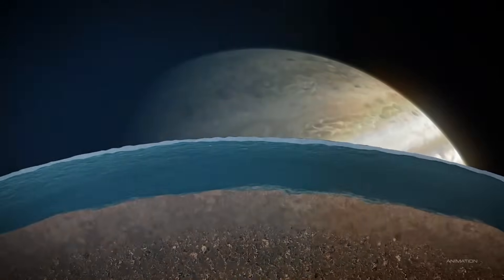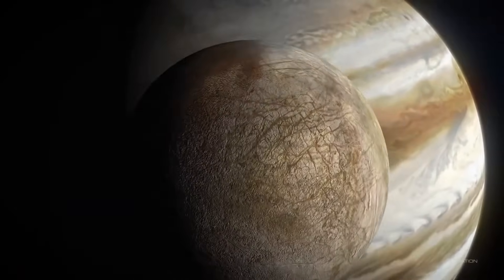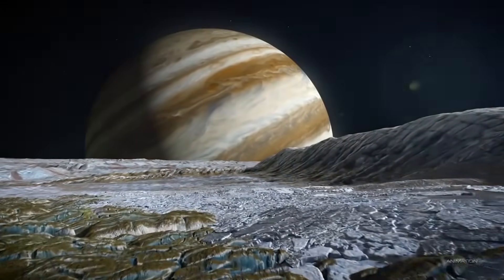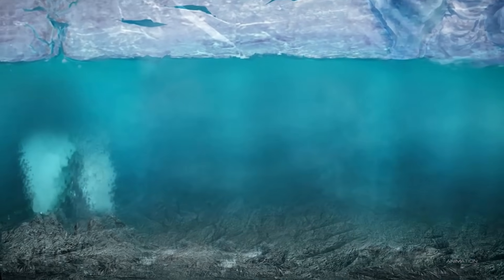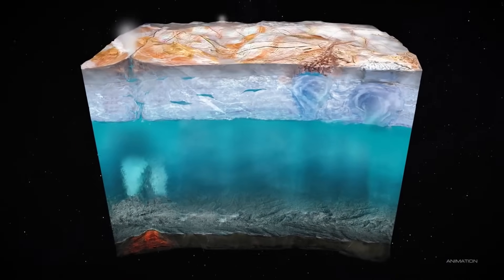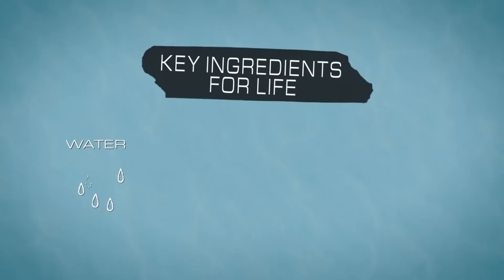Europa, one of Jupiter's four largest moons, is slightly smaller than Earth's moon. On the surface, it looks like an endless frozen wasteland, scarred with long, jagged cracks. But looks can be deceiving. Beneath its thick layer of ice, scientists believe there's something extraordinary — a vast, liquid ocean possibly containing twice as much water as all of Earth's oceans combined. And where there's liquid water, there might be life.